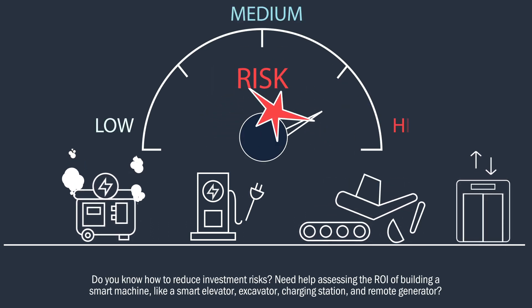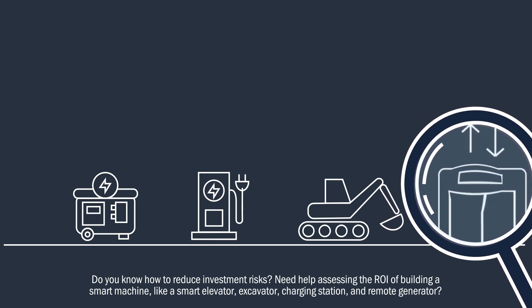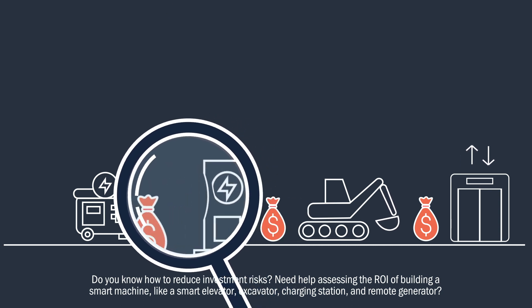Do you know how to reduce investment risks? Need help assessing the ROI of building a smart machine, like a smart elevator, excavator, charging station, and remote generator?